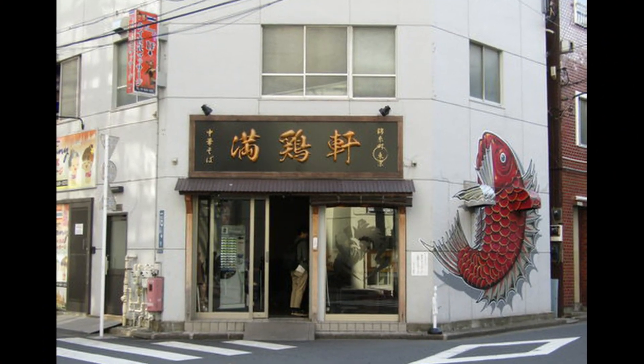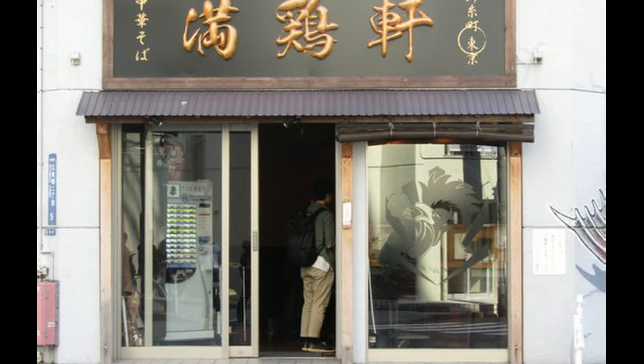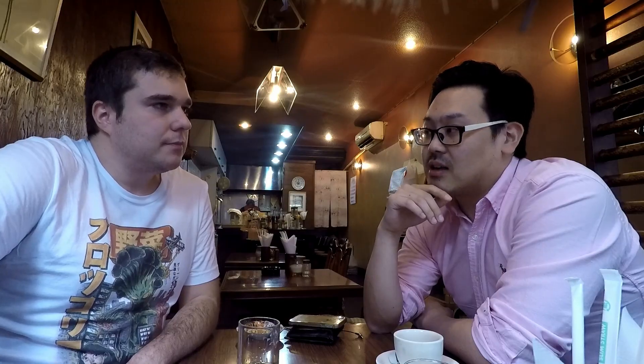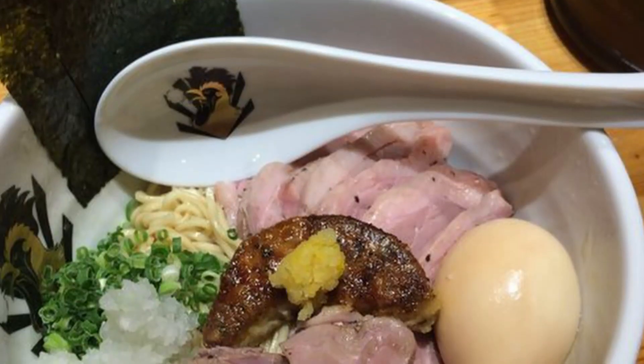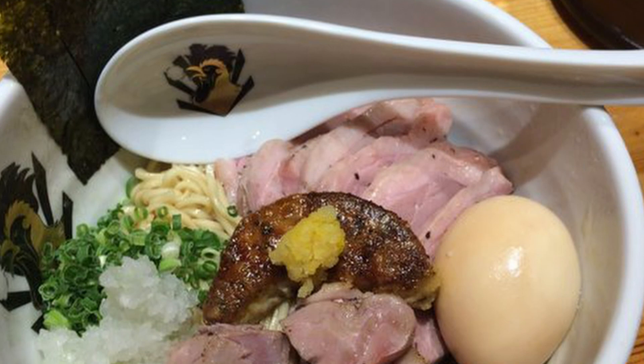My number two would be Man Chicken Much. The owner has a separate store across the street doing sea bream snapper ramen, but his second brand does duck ramen. They make their own foie gras in-house and have an abura soba that comes with the foie gras — and it's only a thousand yen. Getting high-quality foie gras in your ramen for only a thousand yen is a real surprise.